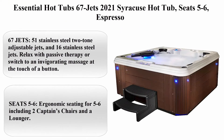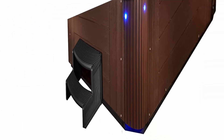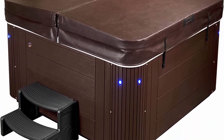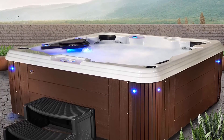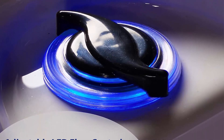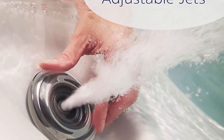Top 1: Essential Hot Tubs 67-jet 2021 Syracuse hot tub — seats 5 to 6, espresso color, dimensions 85 x 85 x 36 inches, 240 volts. Features 51 stainless steel two-tone adjustable jets and 16 stainless steel jets — relax with passive therapy or switch to an invigorating massage at the touch of a button. Ergonomic seating for five to six including two captain's chairs and a lounger; sink into a therapy seat for an intense leg massage.